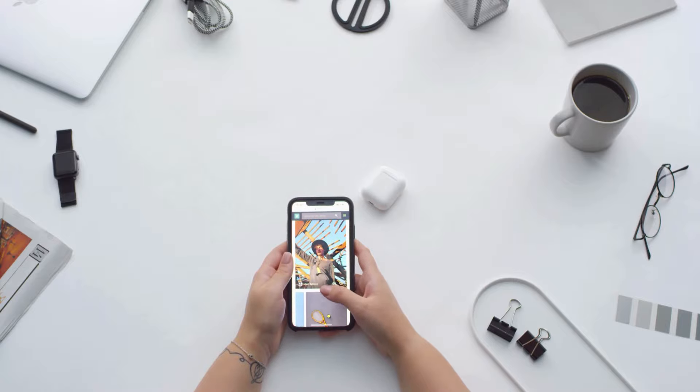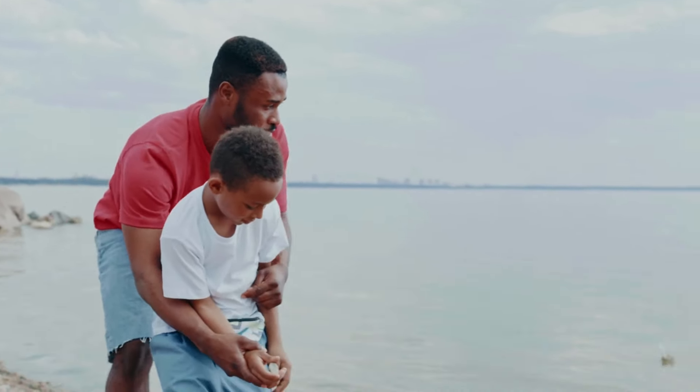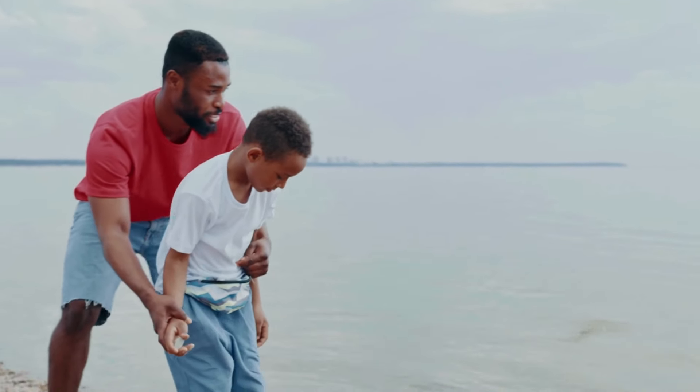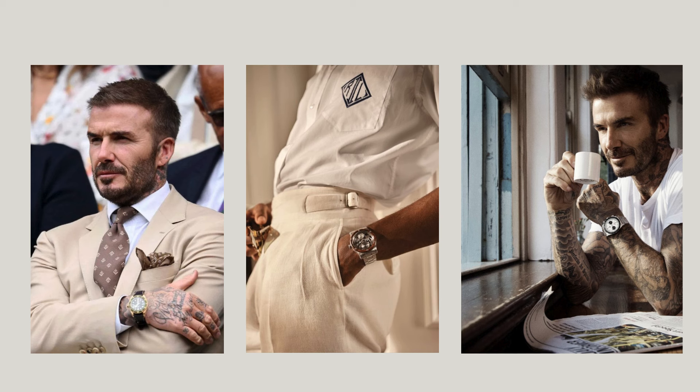And let's not forget tradition. A watch can be a legacy handed down through generations. It's more than metal and glass — it's history on your wrist, and stories in every scratch and dent.